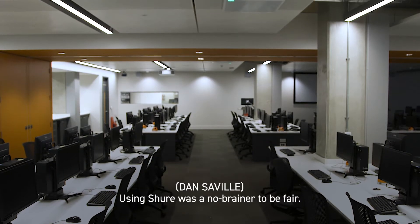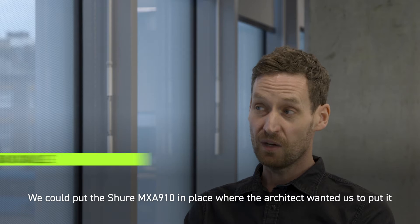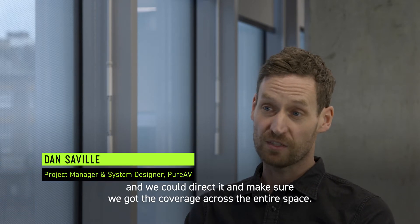Using Shure was a no-brainer, to be fair. We could put the Shure MXA 910 in place where the architect wanted us to put it, and we could direct it and make sure we got the coverage across the entire space.